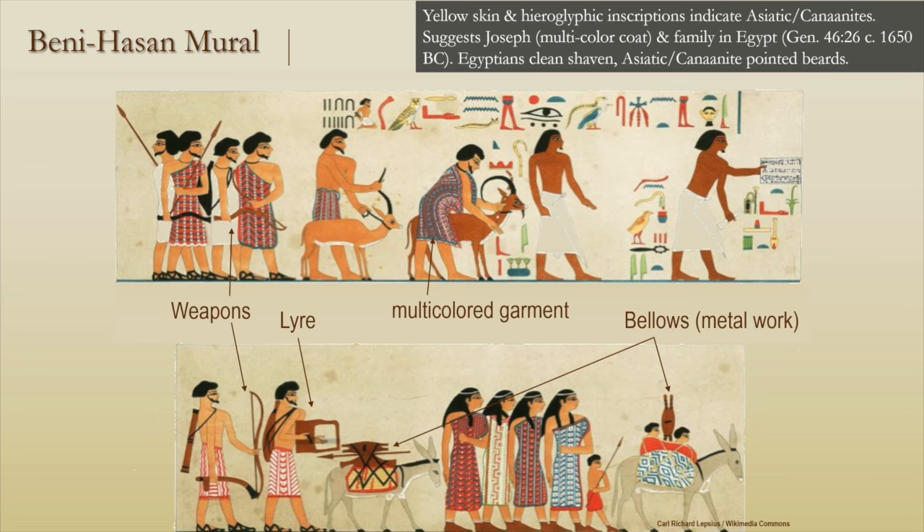However, Egyptologists have noticed its similarity in a 12th dynasty wall painting called the Fresco of Beni Hassan tombs. This fresco also illustrates the fashion of garments with many colors, suggesting the scriptural narrative when a young man named Joseph receives a garment from his father Jacob of many colors is actually correct.